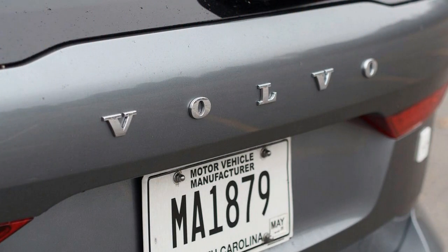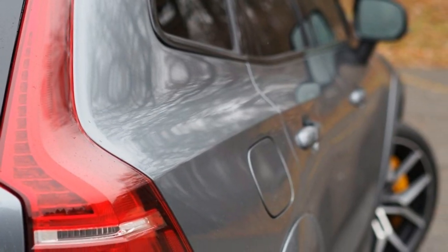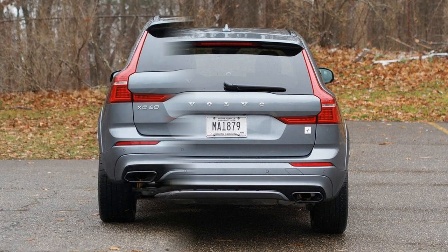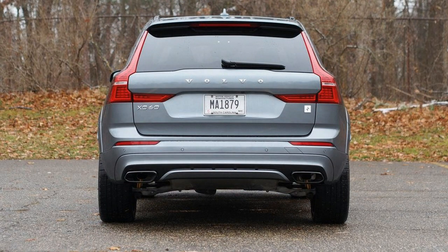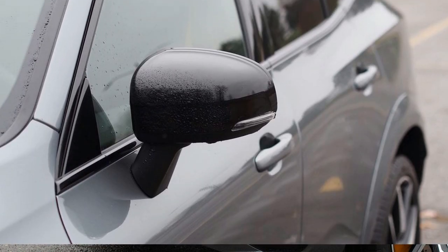Internal combustion isn't the only thing motivating this version of the XC60, however. That drivetrain is also hybridized, with an electric motor providing an additional 87 horsepower and 177 pound-feet of torque to the rear wheels. Add it all up and Volvo engineers have graced this utility vehicle with 415 system horsepower and an impressive 494 pound-feet of torque — enough to rush the XC60 T8 AWD Polestar to 60 mph in as little as 4.9 seconds.